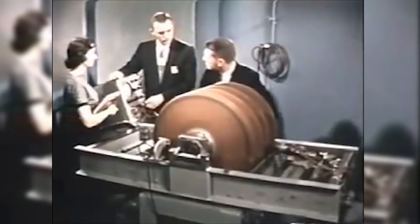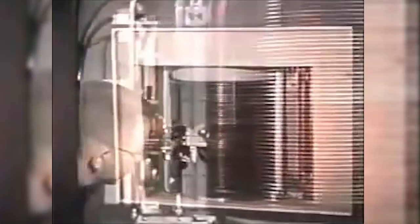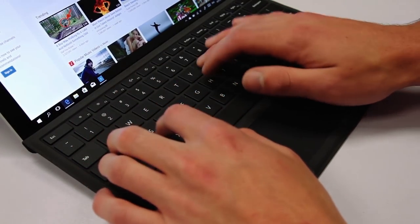Once upon a time, memory used to take up literally an entire room. This was the IBM RAMAC 305 — it could hold five megabytes of data, costing about $10,000 per megabyte, equivalent to nearly half a million dollars USD today. Now, in the thickness of a screen alone, we're able to house more memory than was even conceivable in the 50s.